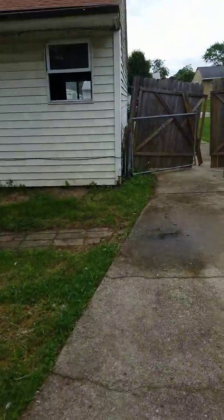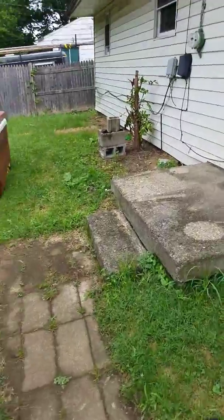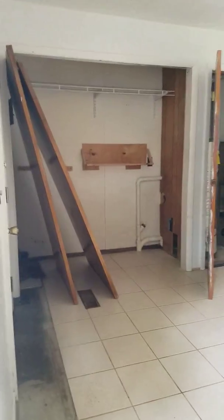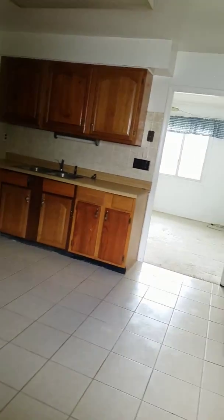There will be a part two to this video because I don't have access into the home yet — it's locked. From what I can tell, there is an open window; the house is unsecure. I'd want to redo this kitchen, open up that wall, give an open concept. That is a load-bearing wall, but I could do a hidden header there pretty cheaply.